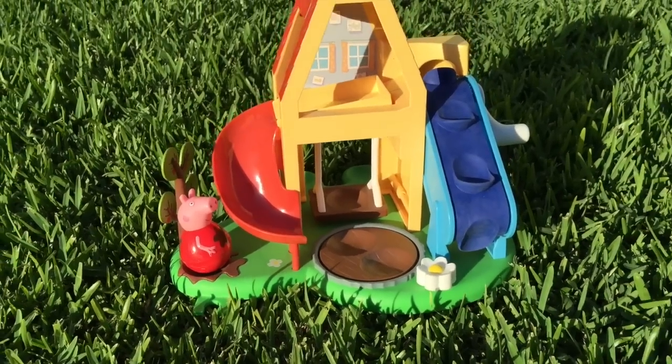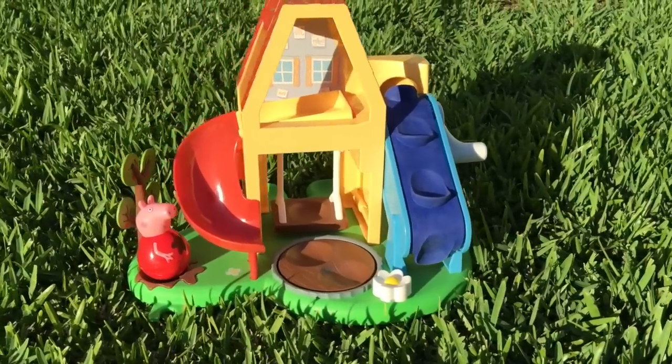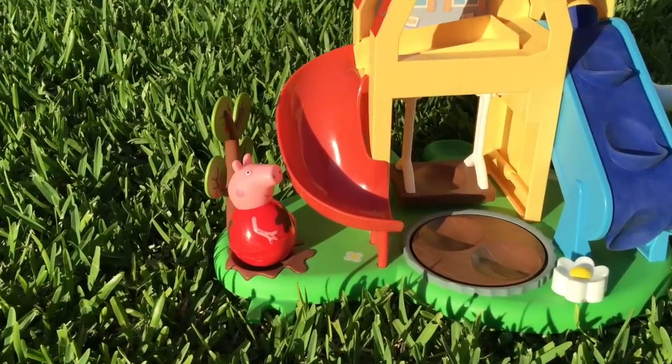Well that's our look at the Peppa Pig Weebles Deluxe Playhouse for today. We hope you've enjoyed it and we look forward to seeing you next time. Goodbye.